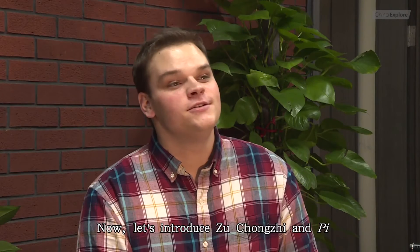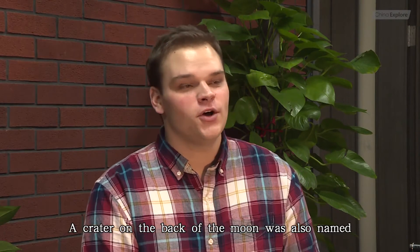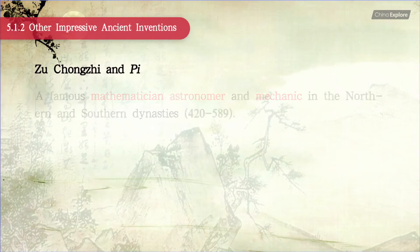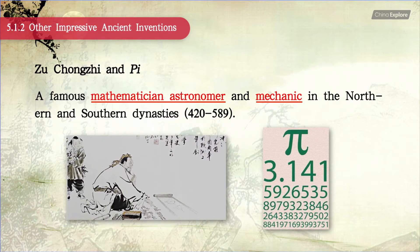Now, let's introduce Zu Chongzhi and Pi. A crater on the back of the moon was also named after Zu Chongzhi from China. He was a famous mathematician, astronomer, and mechanic in the Northern and Southern Dynasties.